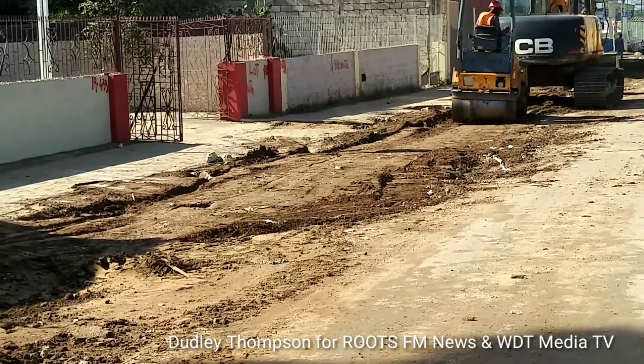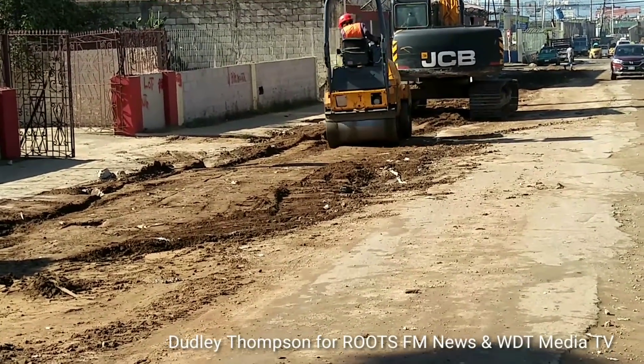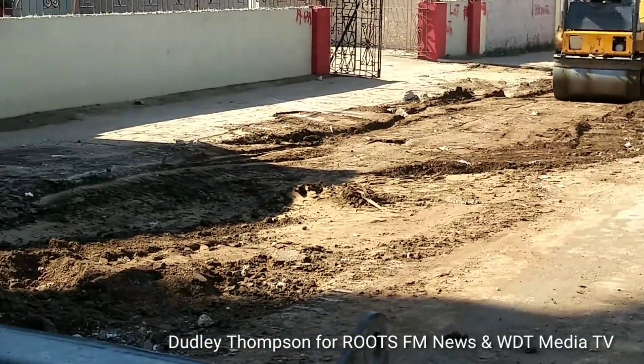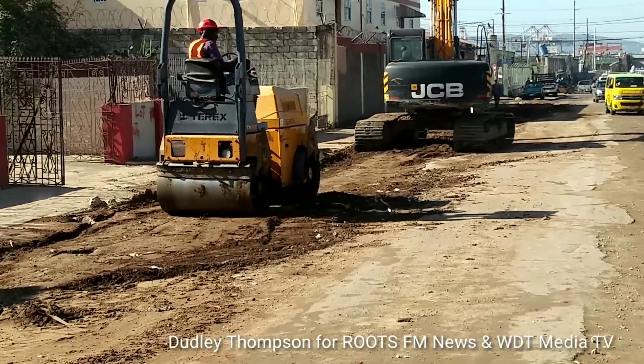And here now, the Water Commission is going to work on the road. They're going to be laying some pipelines here, with plenty of buildings along this section. The Water Commission will be laying pipelines at the junction along Hagley Park Road very shortly.